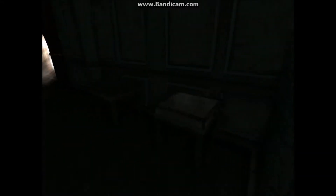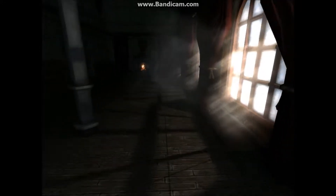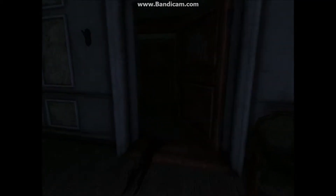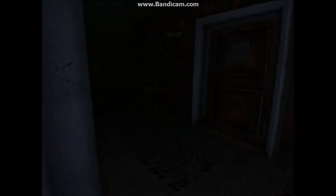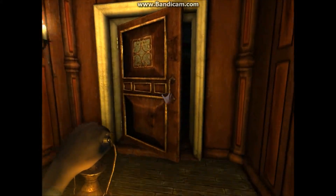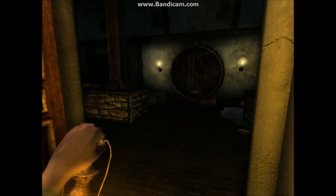Hi guys, and welcome to part two of the machine custom story. Let's start this back off. We just ended at the fireplace over there, and if you haven't watched part one yet, I would go and do that. It didn't have a lot of action yet, but it provides the story if you're too lazy. My wife has been taken from me. So let's explore.